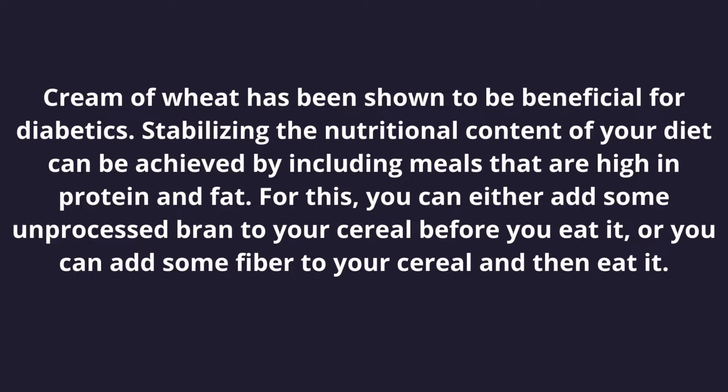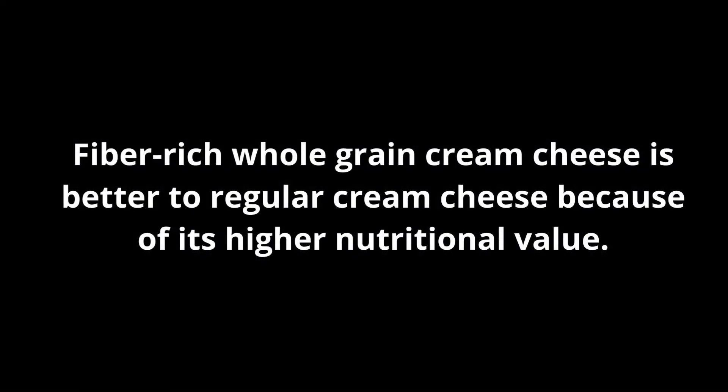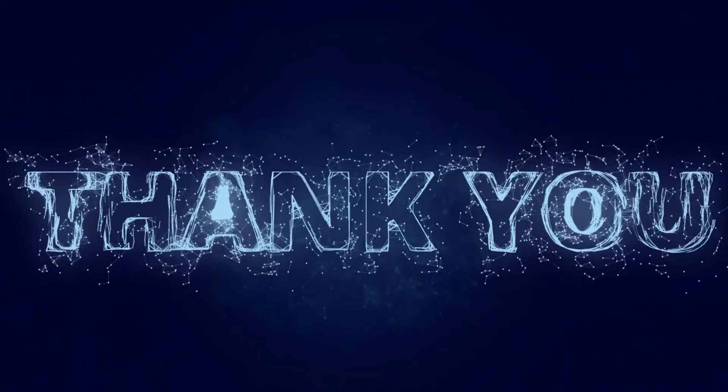Cream of wheat has been shown to be beneficial for diabetics. Stabilizing the nutritional content of your diet can be achieved by including meals that are high in protein and fat. You can either add some unprocessed bran to your cereal before you eat it, or add fiber to your cereal. The fiber-rich whole grain version is better than the regular version because of its higher nutritional value.